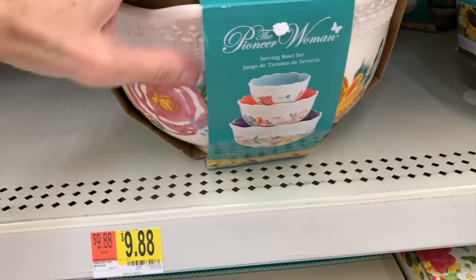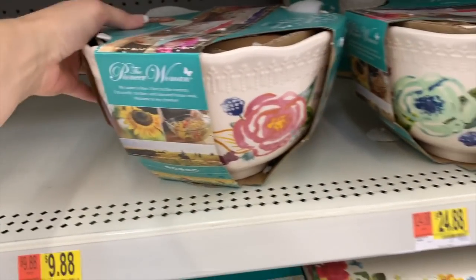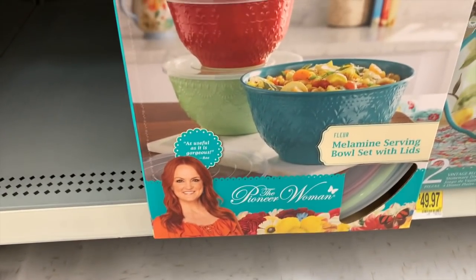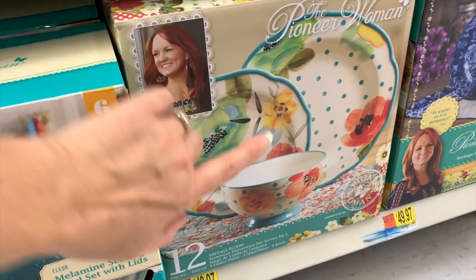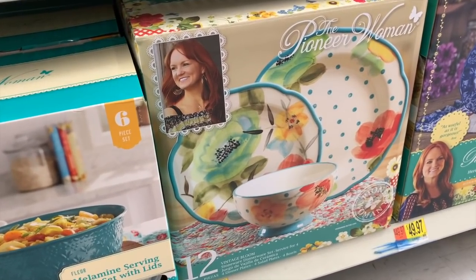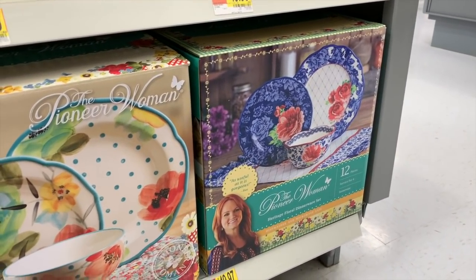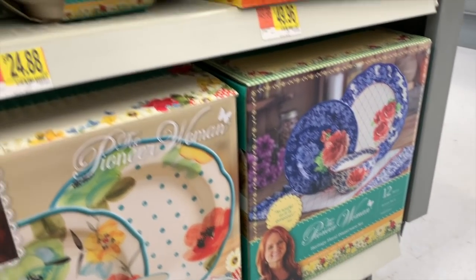We also have the Melamine set — it comes with lids. This one we saw up top on clearance. This set is $49.97 for 12 pieces. And the beautiful blue and rose Heritage Floral set that I love — that's $49.97.